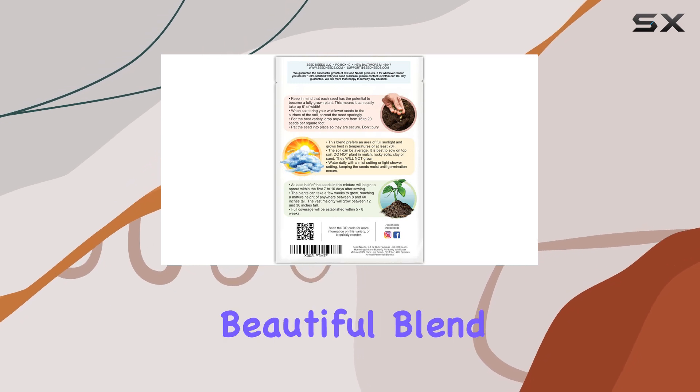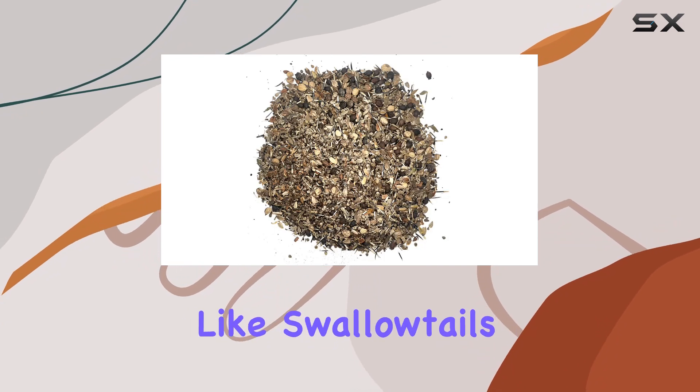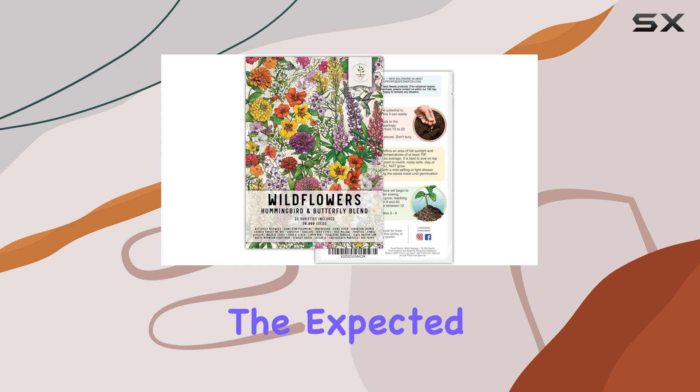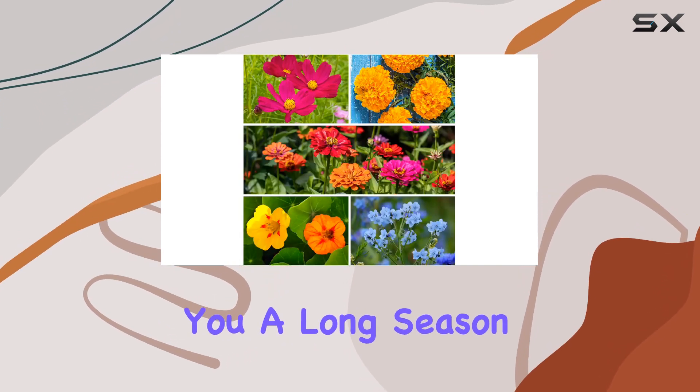They emphasize a beautiful blend designed to attract pollinators, specifically mentioning butterflies like swallowtails and monarchs, along with bees and ladybugs. The expected bloom period spans summer to fall, giving you a long season of enjoyment.